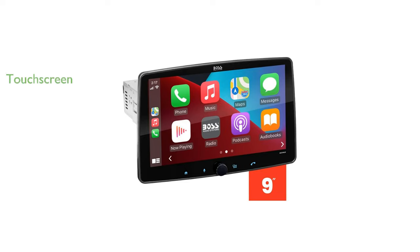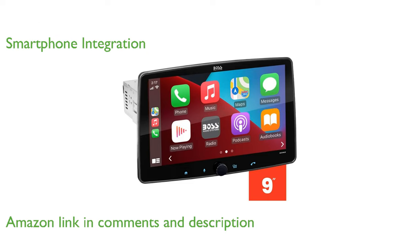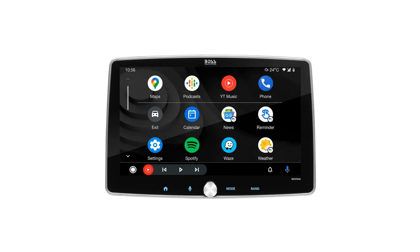The Boss Elite BE9ACP Car Stereo features a 9-inch capacitive touchscreen that makes navigation and control incredibly intuitive. With Apple CarPlay and Android Auto integration, this stereo allows seamless access to your smartphone's apps, including music, maps, messages, and more.